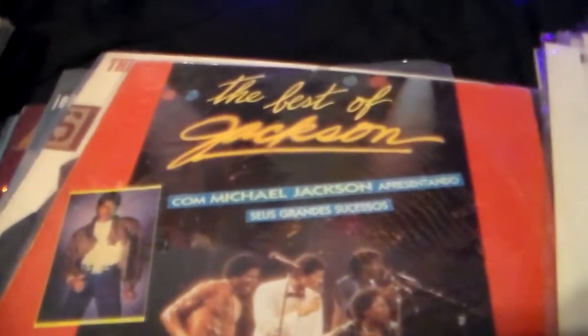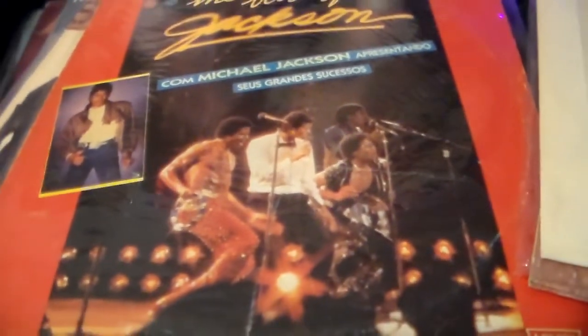This is the Jacksons — The Best of the Jacksons. I showed this in another video. This was put out by the Levi Jeans Company, given to their workers. It says so — I looked up the history. It's made by their company.